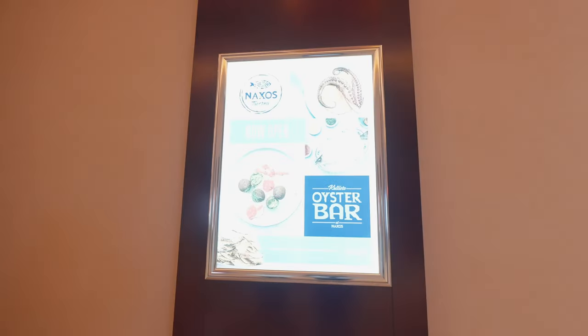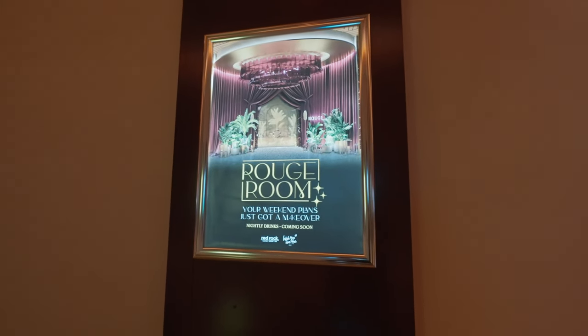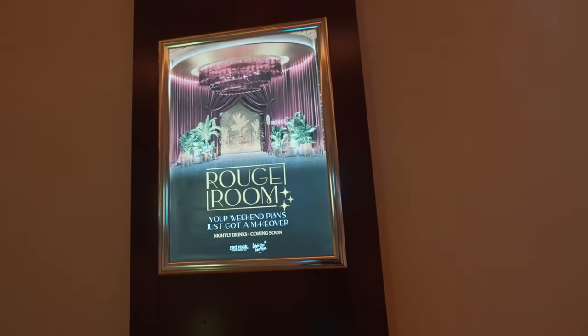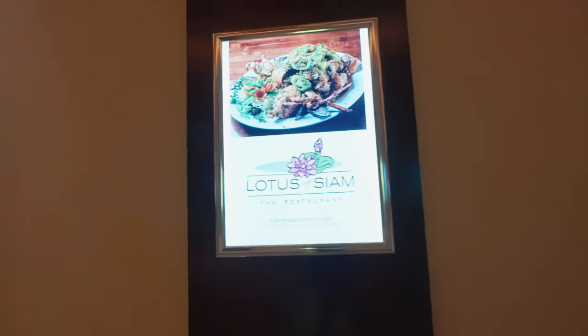Next we're going to take a look at the restaurants. One of the things that's also upcoming here that we're really excited about is the Rouge Room, which I think is going to be like a nightclub lounge type of deal. That's going to be exciting. And Lotus of Siam recently opened — we're going to walk by that spot and check it out.